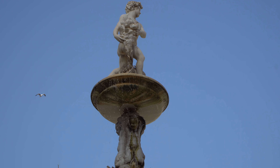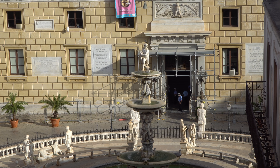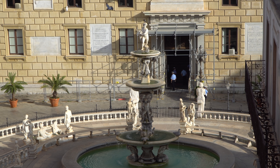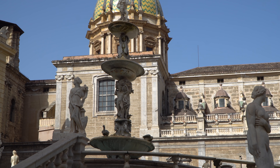We're starting off our day here at the Fontana Pretoria. This is a landmark here in Palermo — a beautiful, magnificent fountain. It's massive and it's flanked by all these different statues. It was built in the 1500s and this is a perfect place to start our day, but we have to go eat some Sicilian food. So we're going to start our day with a typical Sicilian breakfast.